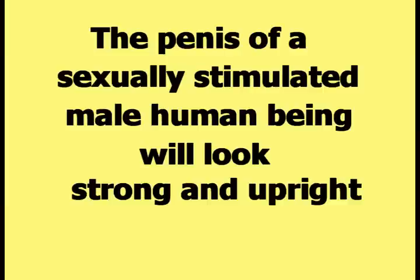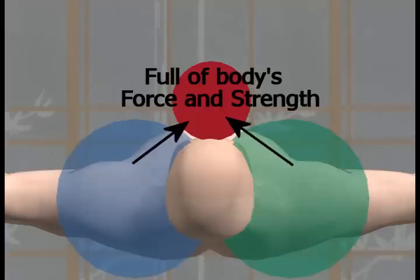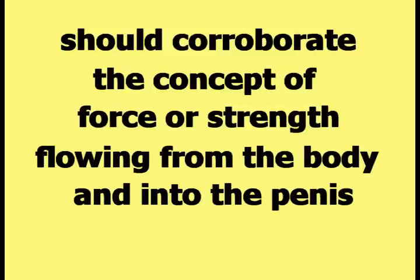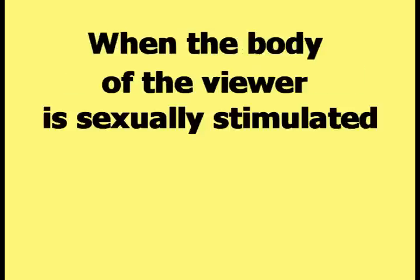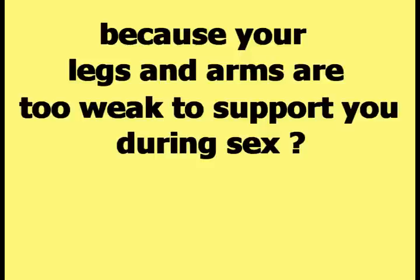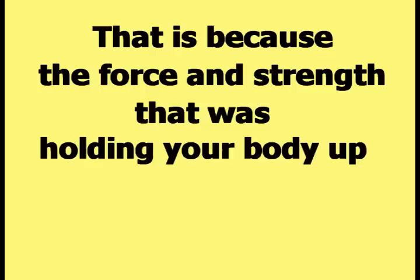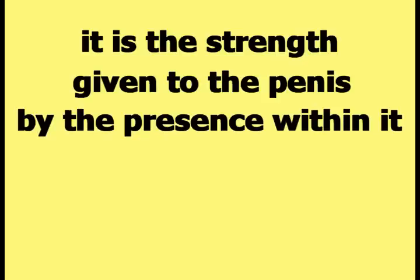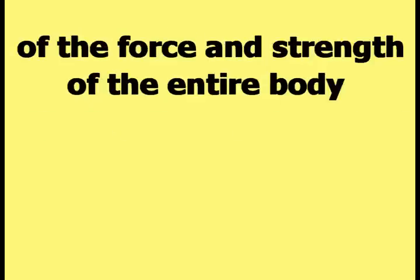The penis of a sexually stimulated male human being will look strong and upright, as it should if all of the force and strength in the body has flowed into it. When the body of the viewer is sexually stimulated, don't your arms, your legs, and your head feel weak? Maybe your head drops towards your chest during sex because it feels heavy, or you have to get on your elbows and knees because your legs and arms are too weak to support you. That is because the force and strength that was holding your body up is now holding your penis up. According to HAPI theory, it is the strength given to the penis by the presence within it of the force and strength of the entire body that makes the penis able to withstand the forces of sex with the strong muscles of the female vagina.